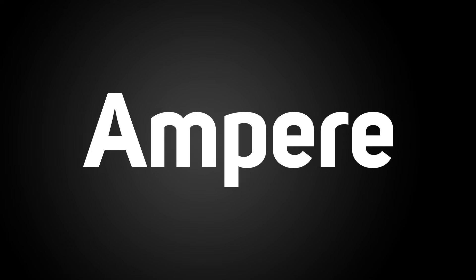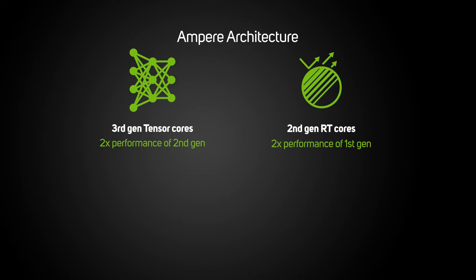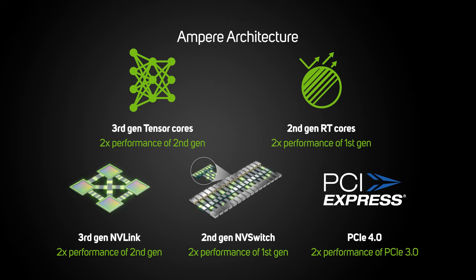The oldest architecture, Ampere, is denoted by an A prefix and features 3rd-gen Tensor Cores, 2nd-gen RT Cores, 3rd-gen NVLink, 2nd-gen NVSwitch, and PCIe 4.